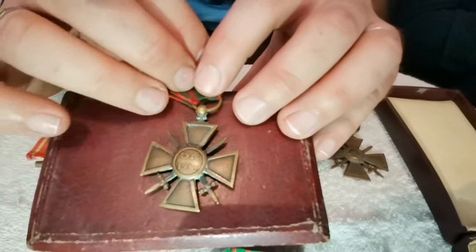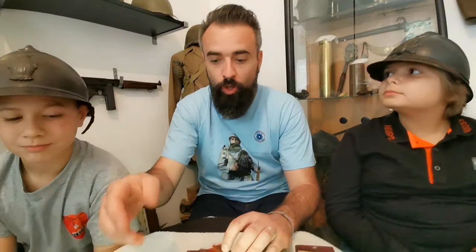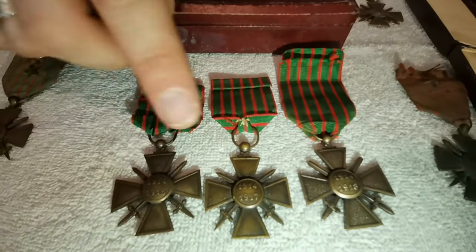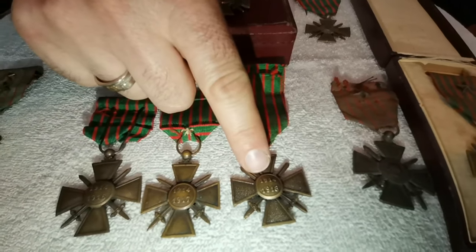Au revers de la médaille, l'inscription est 1914-1915. Cette dernière inscription va évoluer tout au long de la guerre pour donner 1914-1916, 1914-1917, et pour finir 1914-1918.